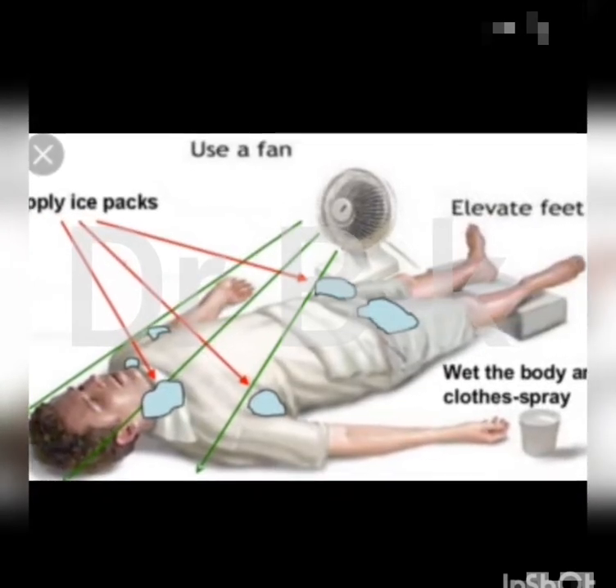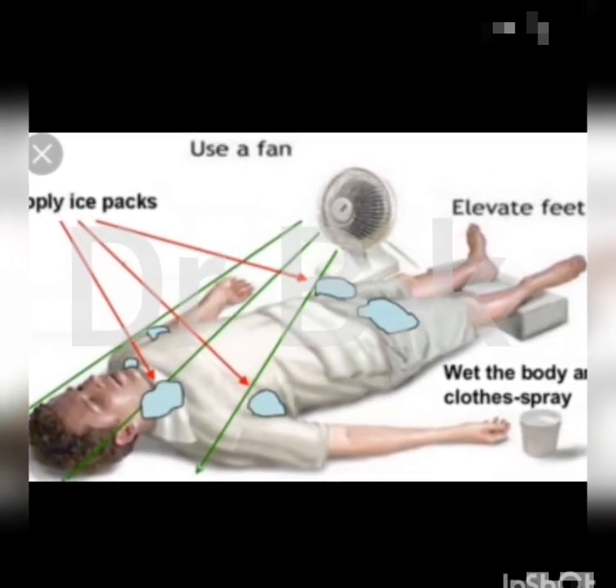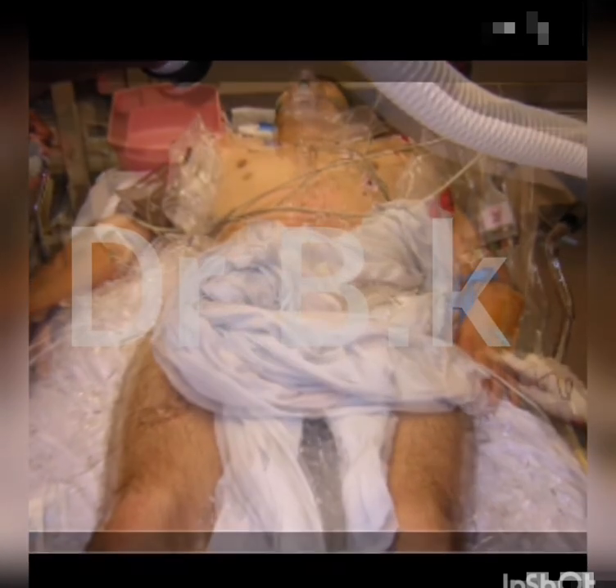At the hospital, the person with heat stroke may receive cooled intravenous fluids through a vein in their arm, a cooling blanket, ice bath, medication to prevent seizures, and supplemental oxygen.